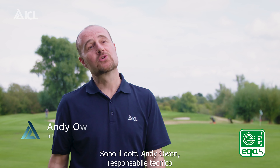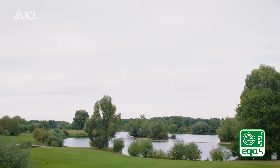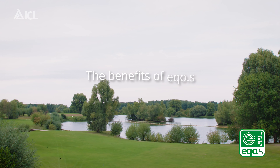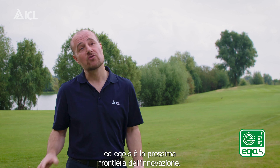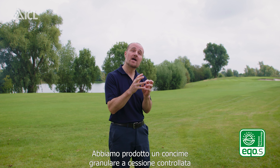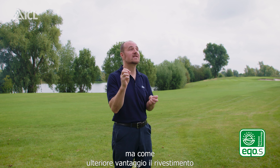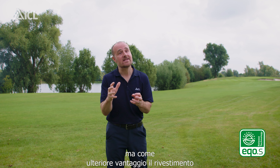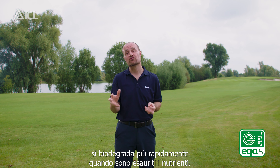I'm Dr Andy Owen, I'm the International Technical Manager for ICL Turf and Landscape. ICL are specialists at producing controlled release fertilisers. We've constantly been innovating in this area and really Eco-S is the next phase of the innovation. We've produced a controlled release fertilizer granule that consistently releases its nutrition, but with the added advantage that the coating breaks down even more quickly once the nutrition is released.